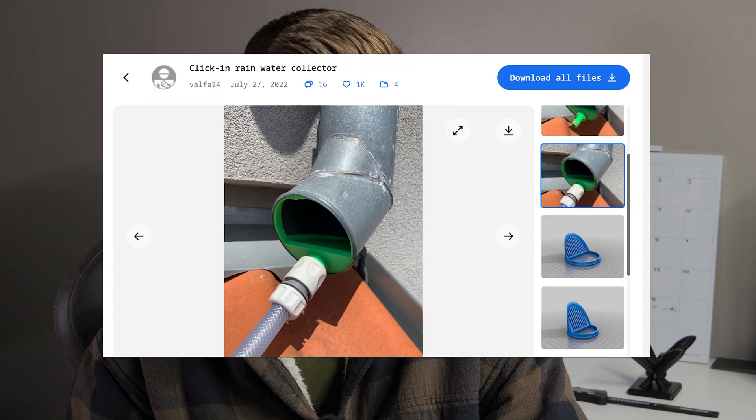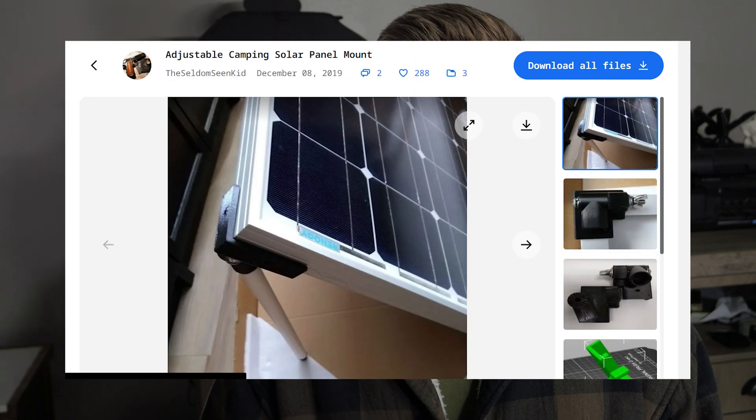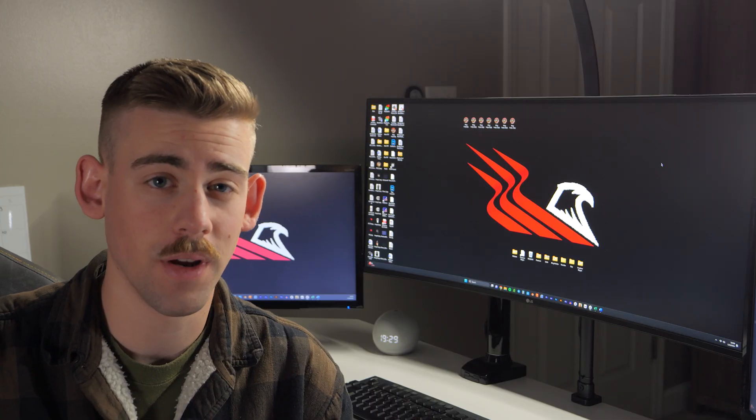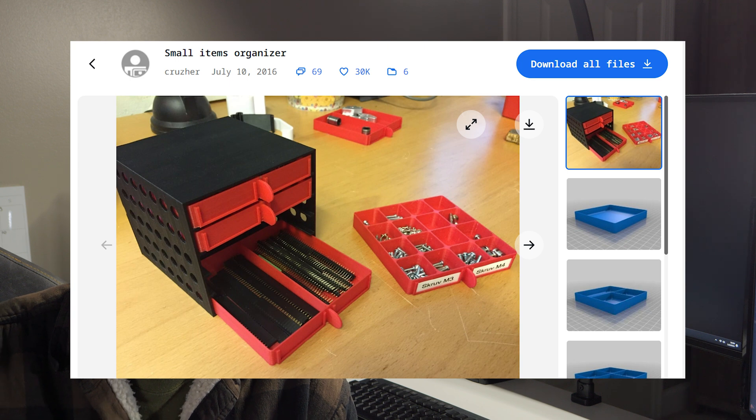What are some examples of 3D printed essentials for off-grid living? You could print water collection fixtures, gutters, or valves for your specific application. Or if you need a solar panel mount and the store doesn't have the specific type you need, that's also something that could be 3D printed. You could also print custom organizers such as boxes or bins that would fit a specific part you need.